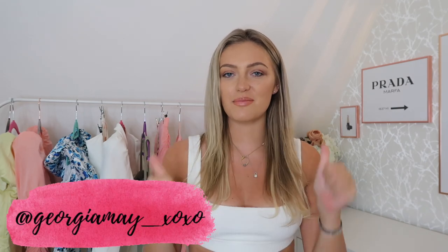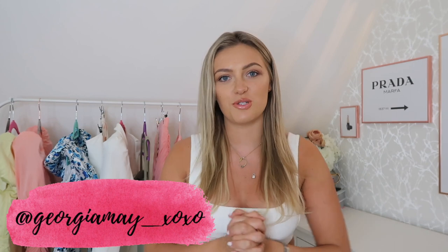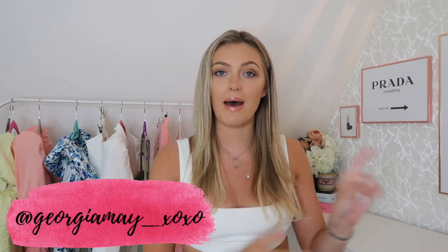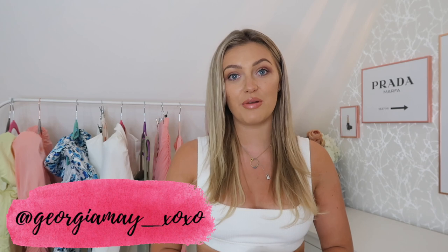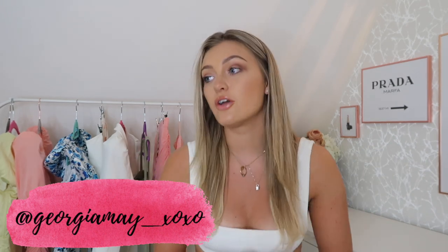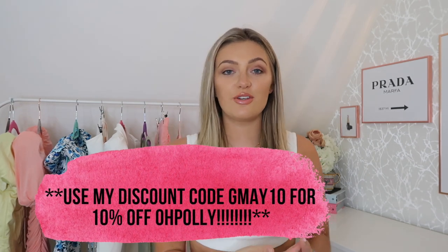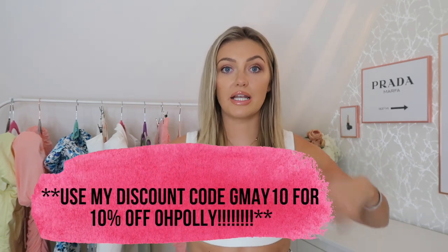If you're a returning subscriber, hi guys! Don't forget to leave a comment below and thumbs this video up if you enjoy it. If you're new to my channel, hello! My name is Georgia May. Go and check out some of my other content, and if you like it, hit subscribe and turn on the bell. I actually have a discount code — for Oh Polly it's GMA10, and I'll leave it in the description box.